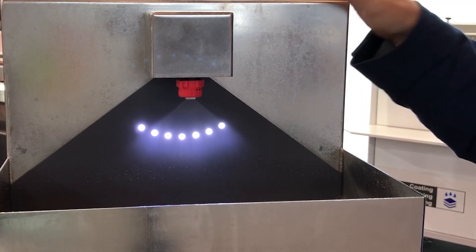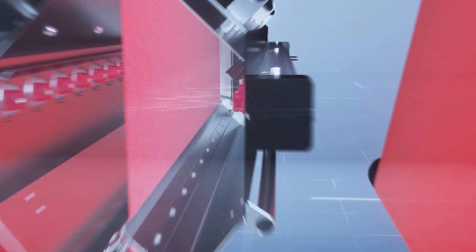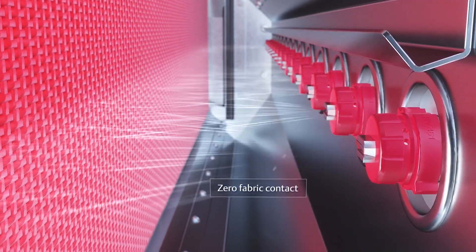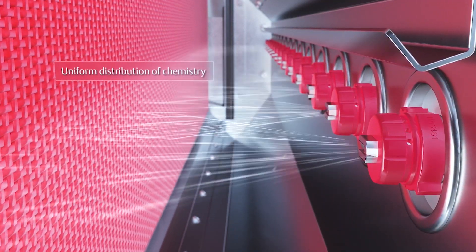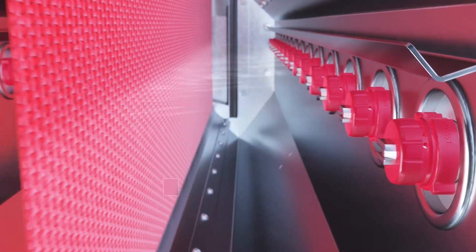What we have here is a single nozzle with a pressurized chemical supply. In the TexCoat machine we repeat the valve and nozzle technology at regular intervals across the machine, so we can guarantee the customer that in each location we're accurately metering the flow and have a good spray pattern.